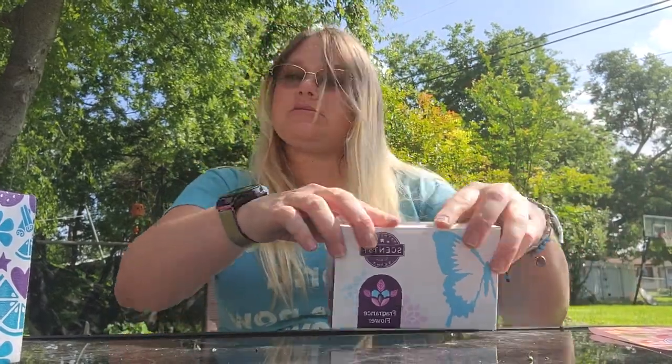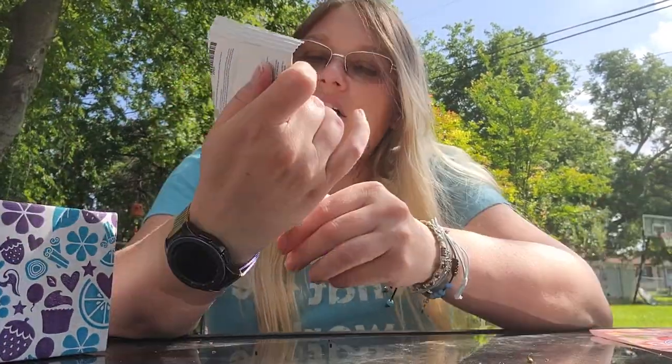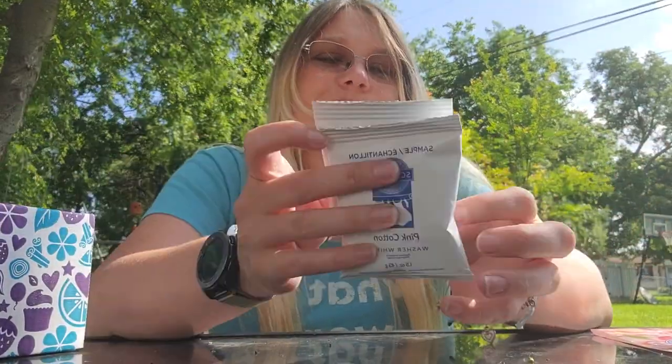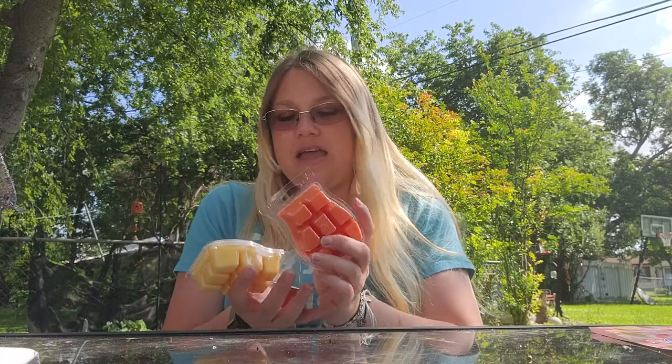Then we get two samples of the Pink Cotton Washer Whiffs. Our washer whiffs are amazing. And then we have this — it's getting to be the harder month so they are putting in multiples, and these lovely little multiple pouches — I'm excited.